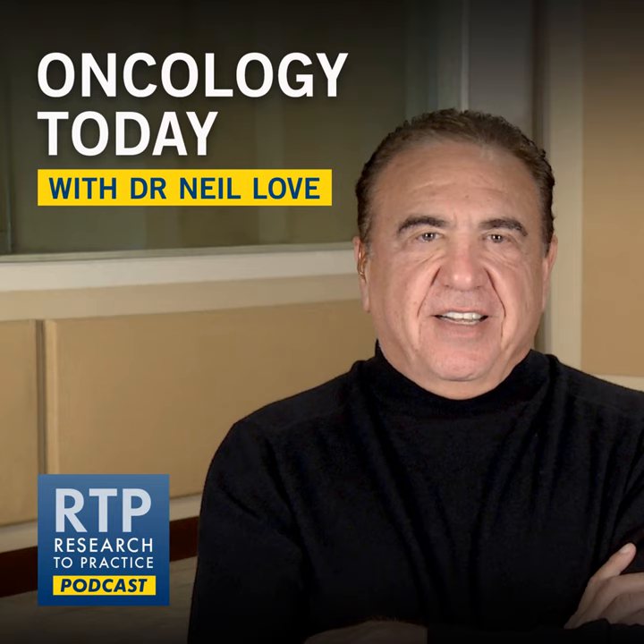This concludes our program. Special thanks to Dr. Wang, and thank you for listening. This is Dr. Neil Love for Oncology Today.